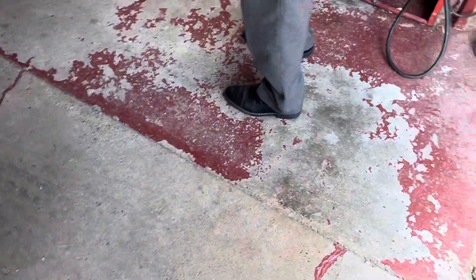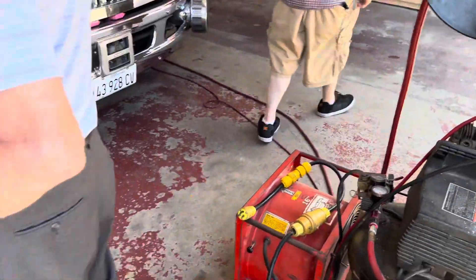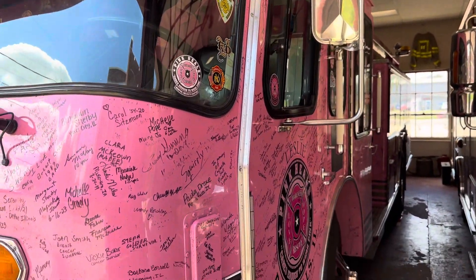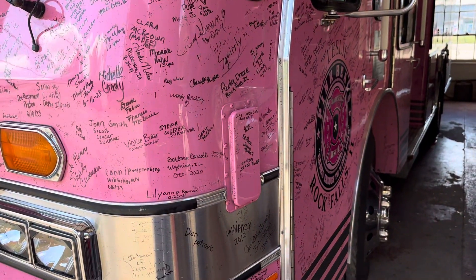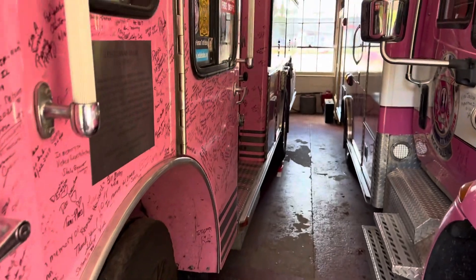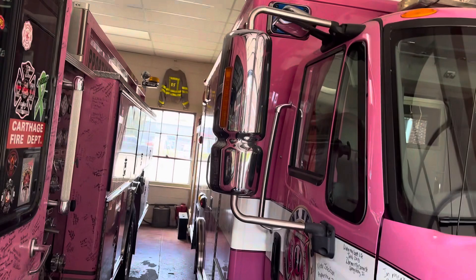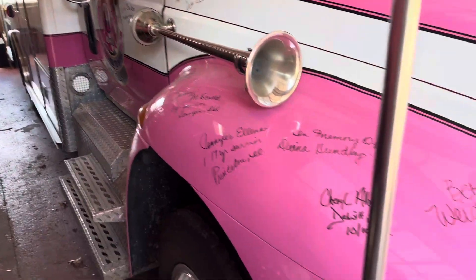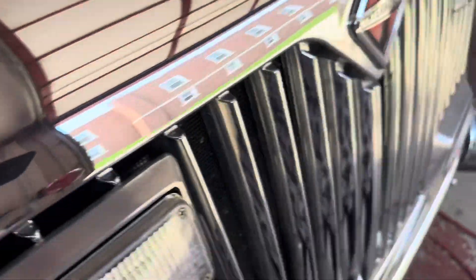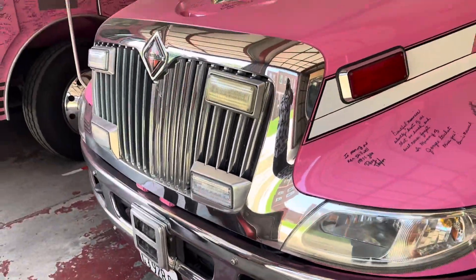Do you know of Pink Heels? Pink Heels — Leslie — was a lady firefighter and also a police officer. It comes from out west, I believe, like Arizona. A fella started this organization and made this truck to show what could be done and help cancer victims. Cancer victims can sign the truck, and the truck takes them everywhere with it.